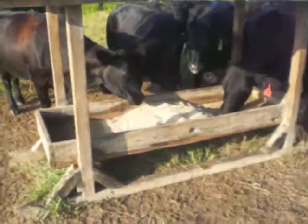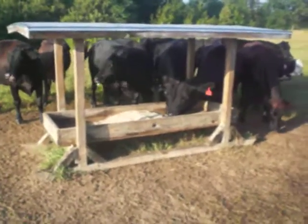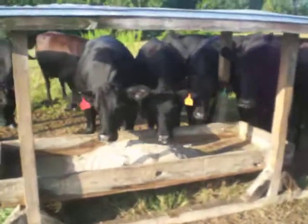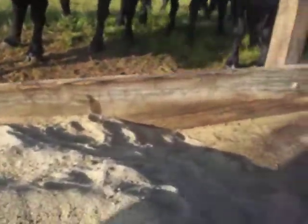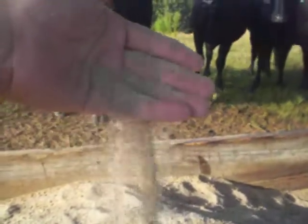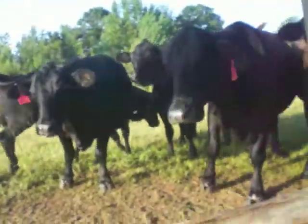I'm going to show you a little bit about the minerals that we use. This is a mineral feeder that we use. Basically you just want something that's going to keep the rain out and keep the minerals fresh and loose for the cows to eat. Minerals often come looking just like this — it's just a loose feed, all balanced in there, and it will keep the cows healthy and complement your forage quality.